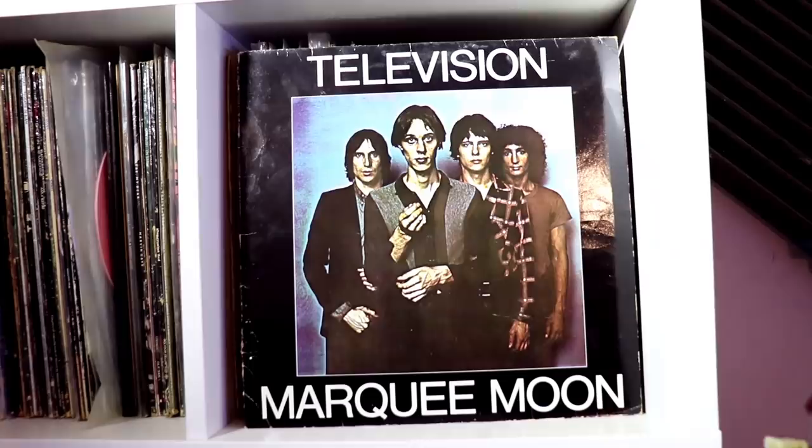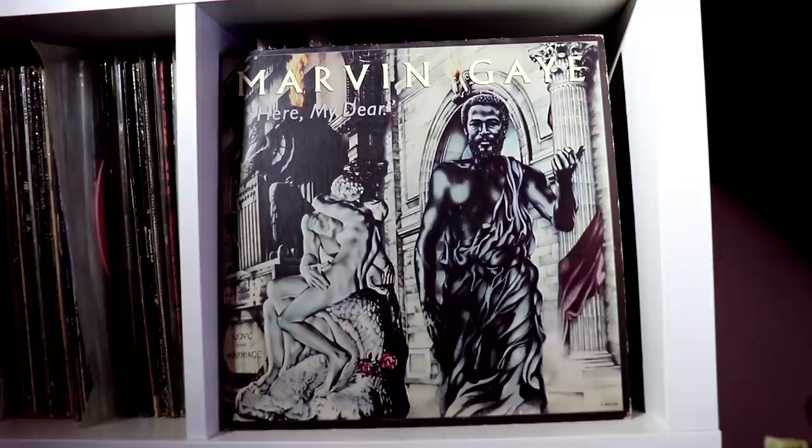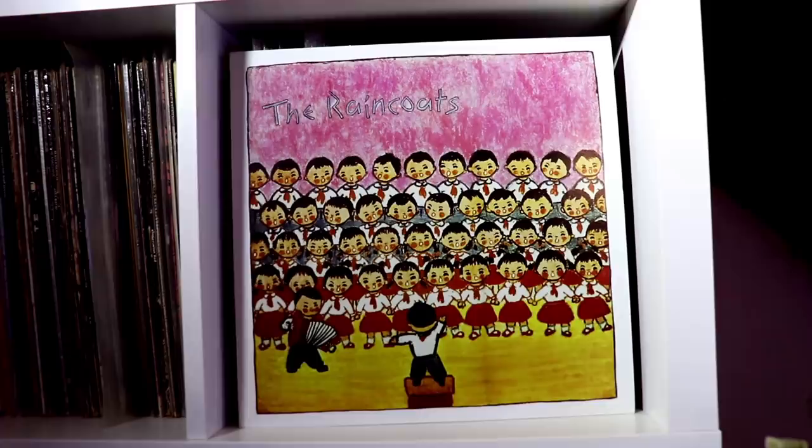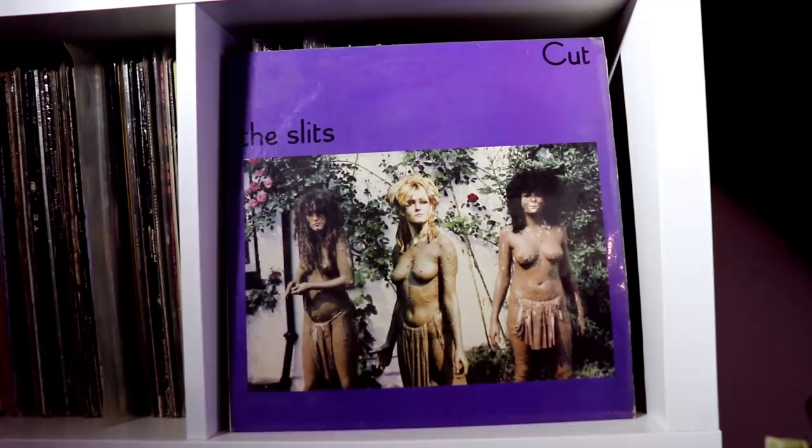Misspent youth — I suppose you could say that in a way. The only thing about all these records is, guess what I don't have at the moment? I don't actually have a record player to play any of them on. So at the moment they just kind of sit there and don't get used. I would like a record player, but I just don't have the space for one at the moment. If and when I eventually move from here, that's hopefully something I'll be able to have.